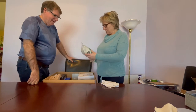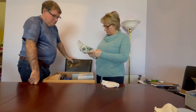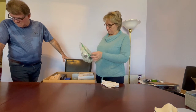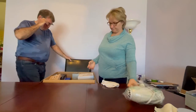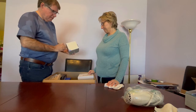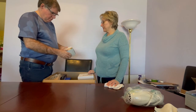Here's a hair dryer — no box, but we turn it on to check and it's working. Then there's another item where the return label has been cut off. It says 'Munchkin' on it, which is a baby brand.